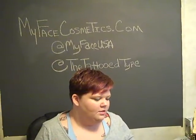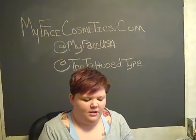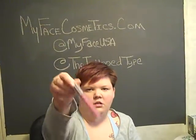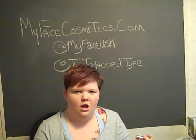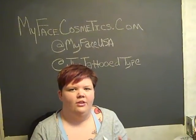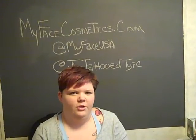So I did this Twitter contest and I was really excited because I won, and what I won was MyFace Cosmetics Foundation and also, they call them Lip Pops. So they had me go on and choose what color I wanted — I think it was like light, medium, and dark. I ended up going with medium because I have like an olive complexion.